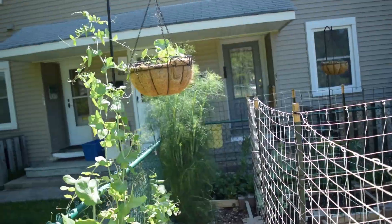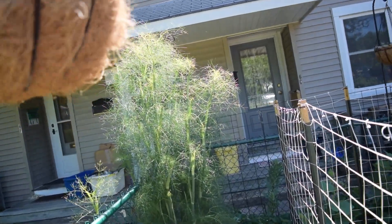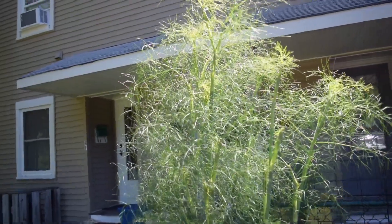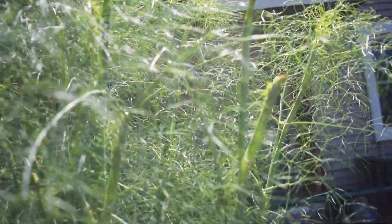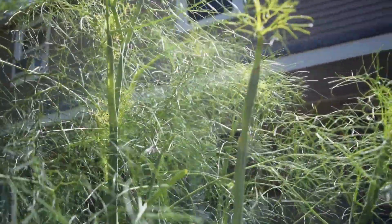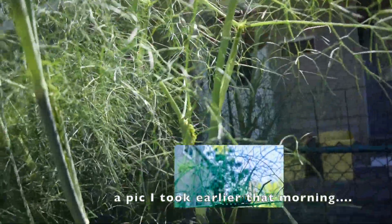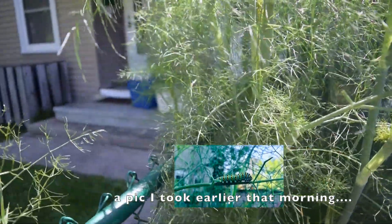In the background, the fennel has just gotten taller and taller. I saw some black swallowtail butterfly caterpillars on it early in the morning — I don't know if I can spot them now, but they don't seem to be doing too much damage, so I'm going to let them be and let them grow into big beautiful butterflies.